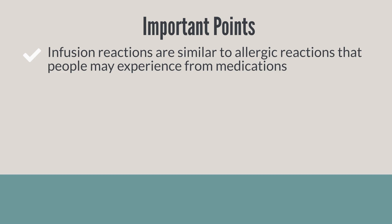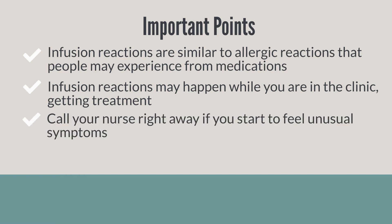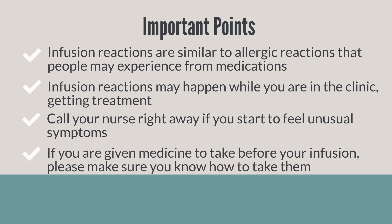Infusion reactions can be similar to allergic reactions that people experience with some medications. Infusion reactions tend to happen while you are at the cancer clinic getting treatment. If you start to feel unusual symptoms, call your nurse right away. If you are given medicine to take before your infusion, please make sure you know how to take them.